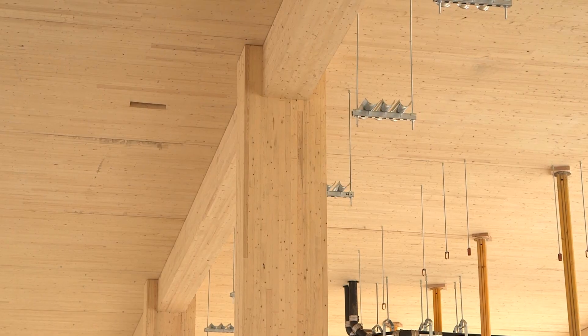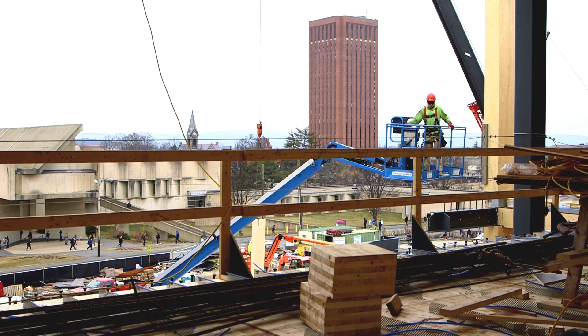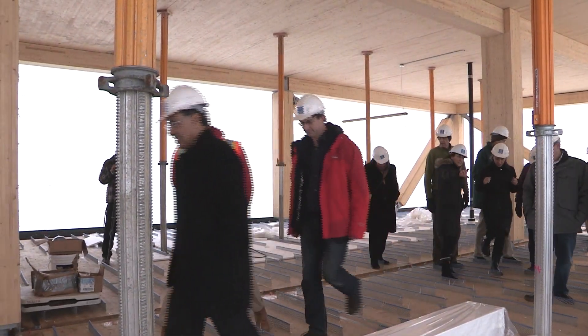The ceilings are going to be exposed. I am overjoyed, having worked so long teaching architects, engineers, and builders how to build large-scale structures out of wood, always pointing to precedent in Europe and in Canada. And now UMass is leading the way in how to create beautiful structures like the Design Building.